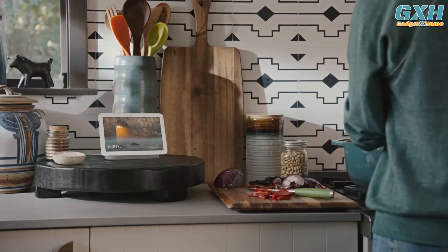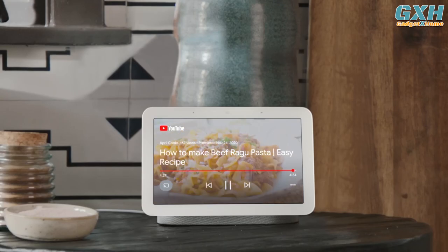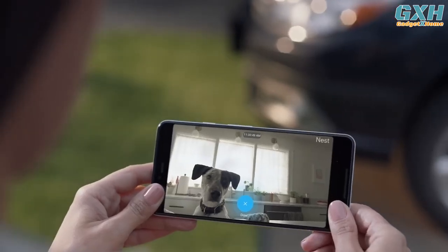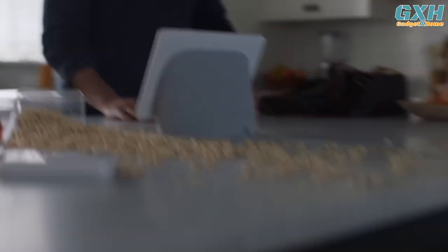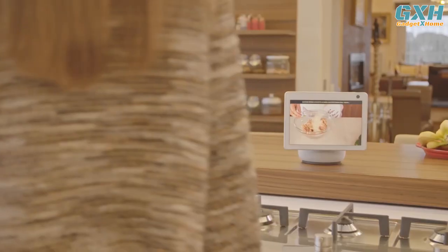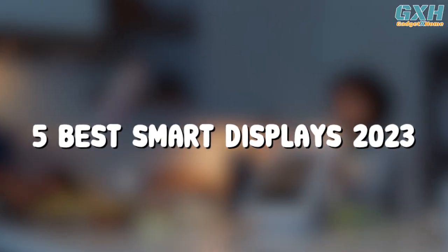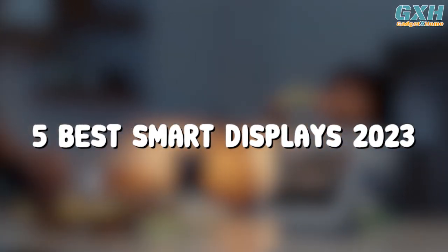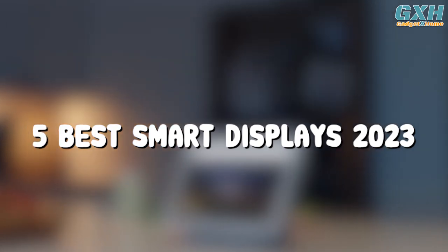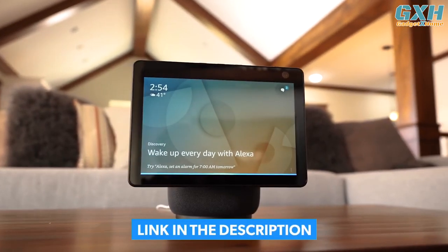When you place a smart display in a clear line of sight, you can use it to help you out with recipes in the kitchen, drop in on your security cameras, control the best smart home devices, host video chats, watch videos, and more. To help you narrow down your choices, here are the top 5 best smart displays of 2023. You can buy them at the link in the description below the video.